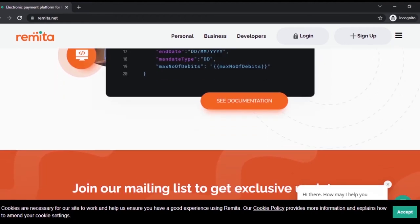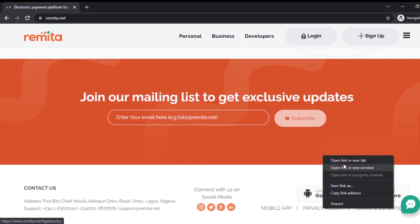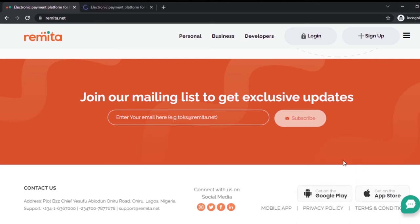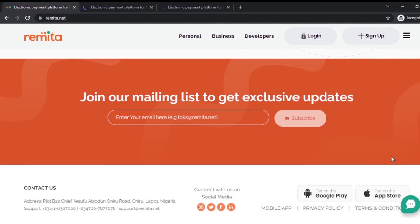If you want to open any account or use any website at all, one of the first things you should check is their customer care, their privacy policy, their terms and conditions, and their documentation — whether it is up to date. If you want to check Remita's privacy policy, scroll down and click on the privacy page. We might not go into full detail on the privacy policy and terms and conditions, but I want to explain some important points.